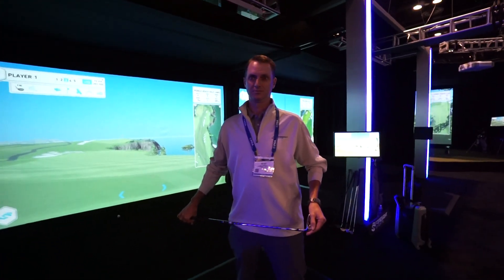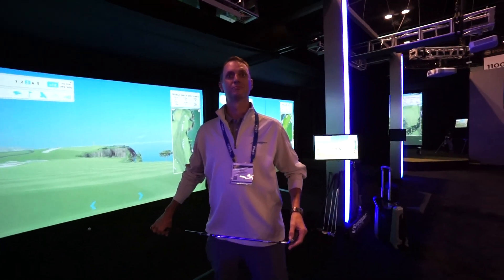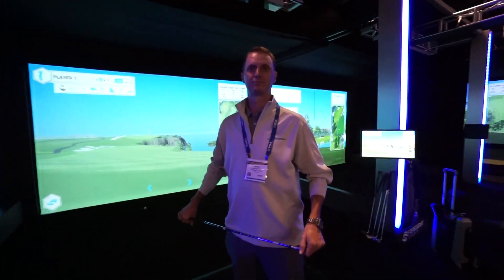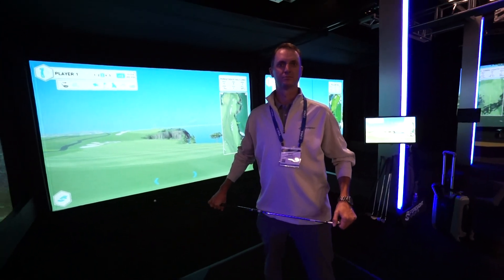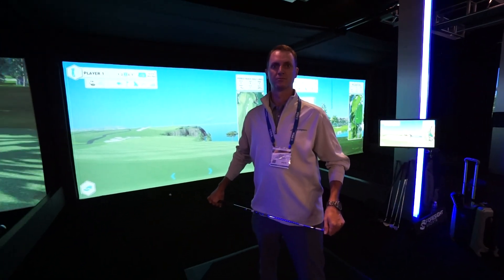It can do both left and right-handed. For more information on pricing, you can always call Grant at Foresight, or if you're in Canada, you can give us a shout at our toll-free or visit us on the website at www.partupro.com.